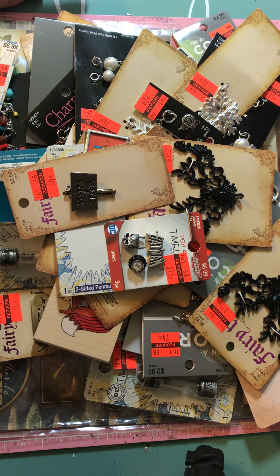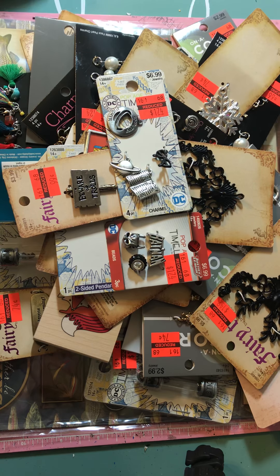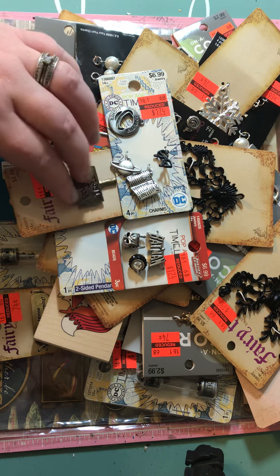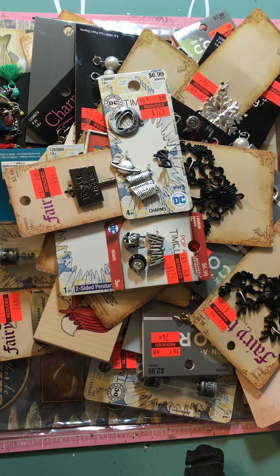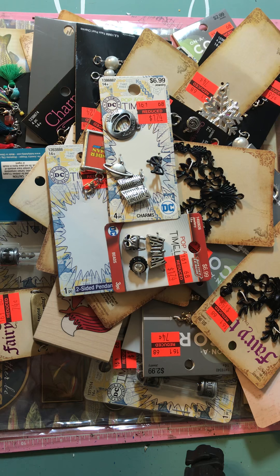Yesterday, my husband and I decided to have a date night. My parents watched my daughter while we went out and bummed around Fort Wayne downtown. We did some shopping, and of course he took me to the craft stores. I had to stop at Hobby Lobby to get some charms since they were on clearance, since I use these for my mini albums. Some of these charms also gave me ideas for mini albums, so I had to stock up while the prices were low.